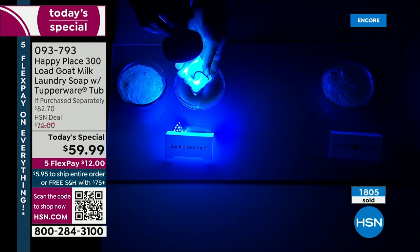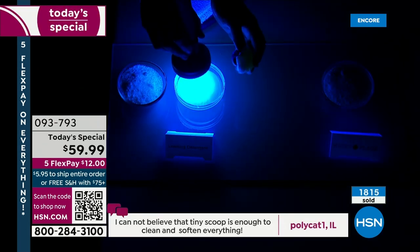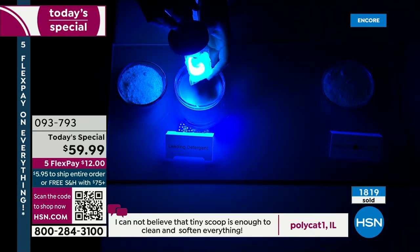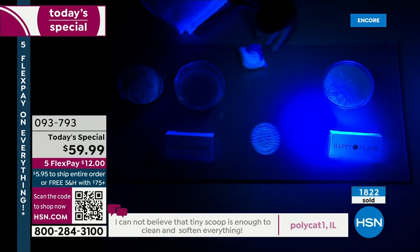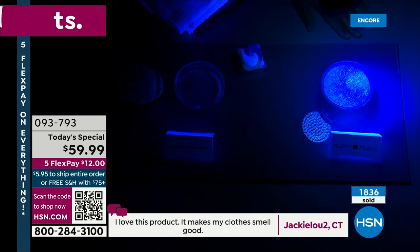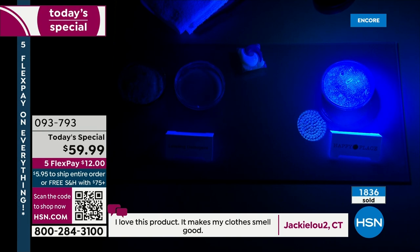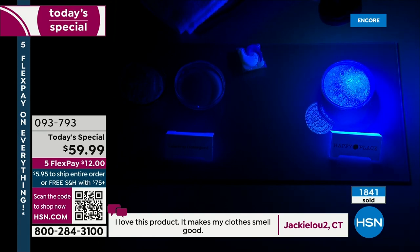You hear the news stories all the time about pets eating these pods, kids eating the pods and poisoning them — this is why. It's a whole chemical pod. Now let's look at Happy Place — no glow-in-the-dark, none of those optical brighteners, none of those chemicals to sit against your skin all day or on your sheets at night, potentially irritating your skin. None of that. Just that pure goat milk, soda, salt, borax — all of that cleans as well or better.